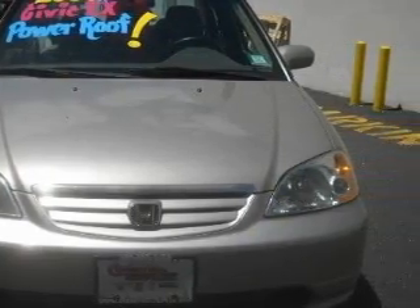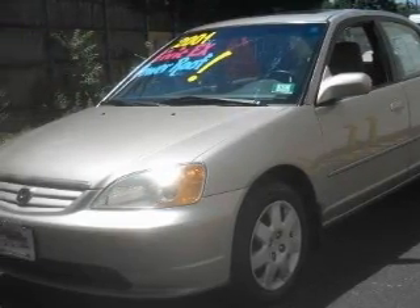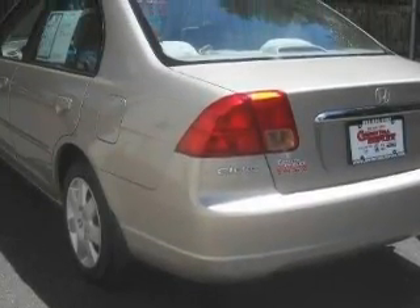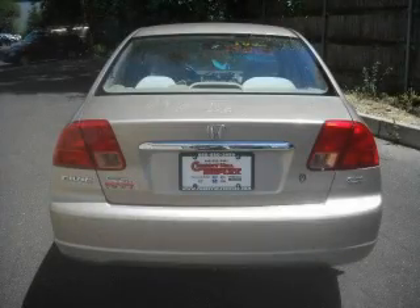Its top features include a power moonroof, heater vents for rear seat passengers, cruise control, a rear window defroster, a CD player, an anti-lock braking system, side curtain airbags, and it's easy to see why this vehicle is an excellent choice.